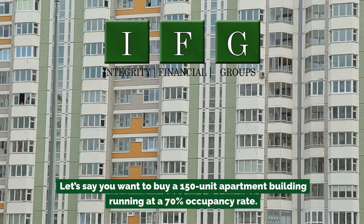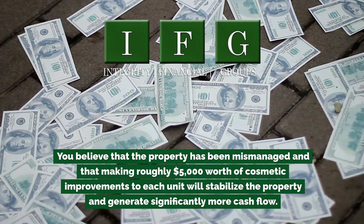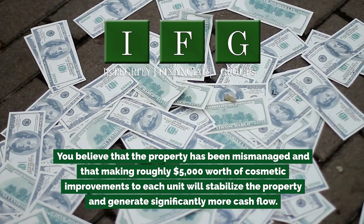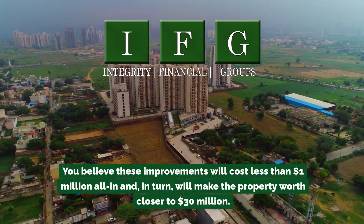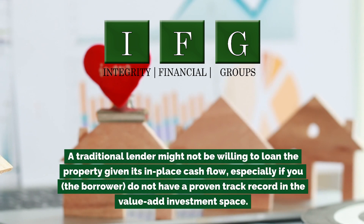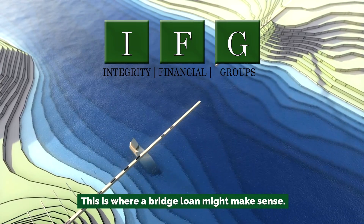Let's say you want to buy a 150-unit apartment building running at a 70% occupancy rate. The asking price is $20 million. You believe the property has been mismanaged and that making roughly $5,000 worth of cosmetic improvements to each unit will stabilize the property and generate significantly more cash flow. You believe these improvements will cost less than $1 million and, in turn, will make the property worth closer to $30 million. A traditional lender might not be willing to loan on the property given its in-place cash flow, especially if you don't have a proven track record in the value-add investment space — this is where a bridge loan might make sense.